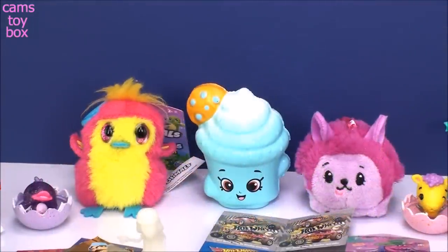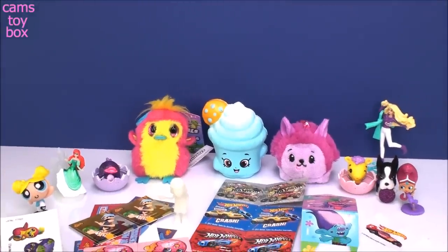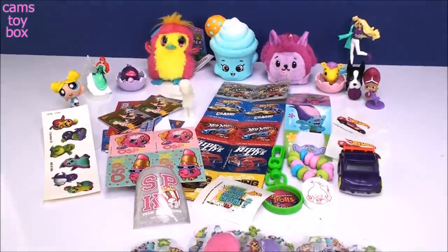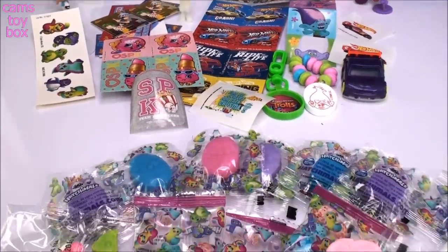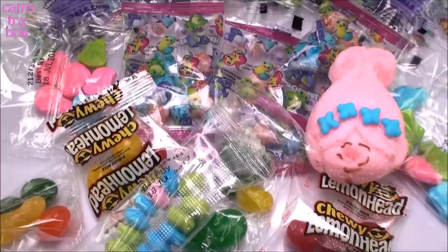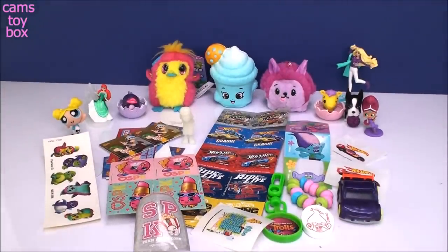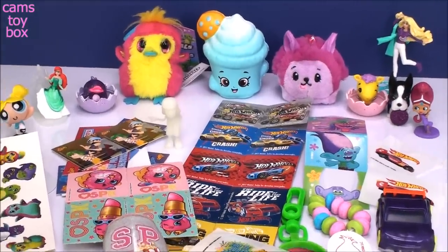Alright guys, well that was a lot of fun. We got some really super cute toys out of a lot of those eggs today. Look at all of these cards, so many stickers, so many little toys, candy bracelets, and don't forget about all of this candy that we got. Thanks so much for watching - I hope you enjoyed it. Be sure to come back and don't forget to subscribe for more toys and surprises every single day here on Cam's Toy Box. I'll see you real soon!